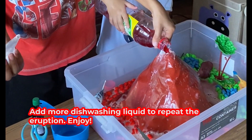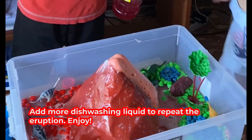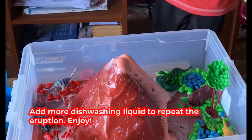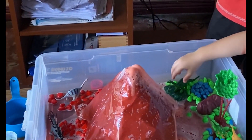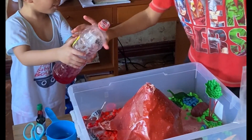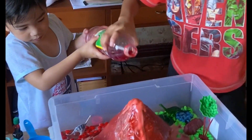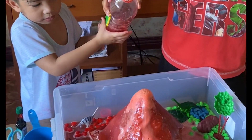Add more dishwashing liquid. Wow! That's amazing! Add more dishwashing liquid. Oh!